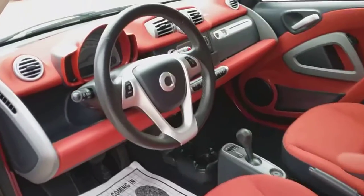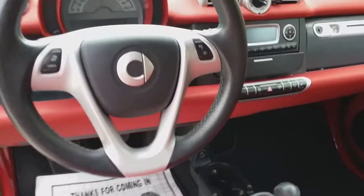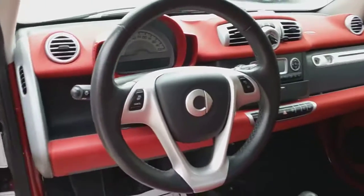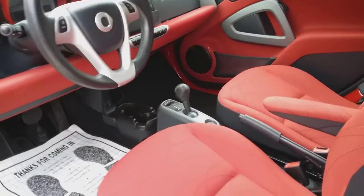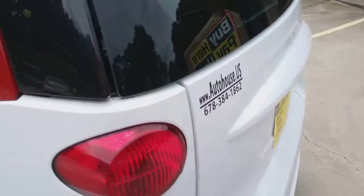The inside is super nice. It has heated seats, tire pressure monitor, automatic — and it's a hatchback.